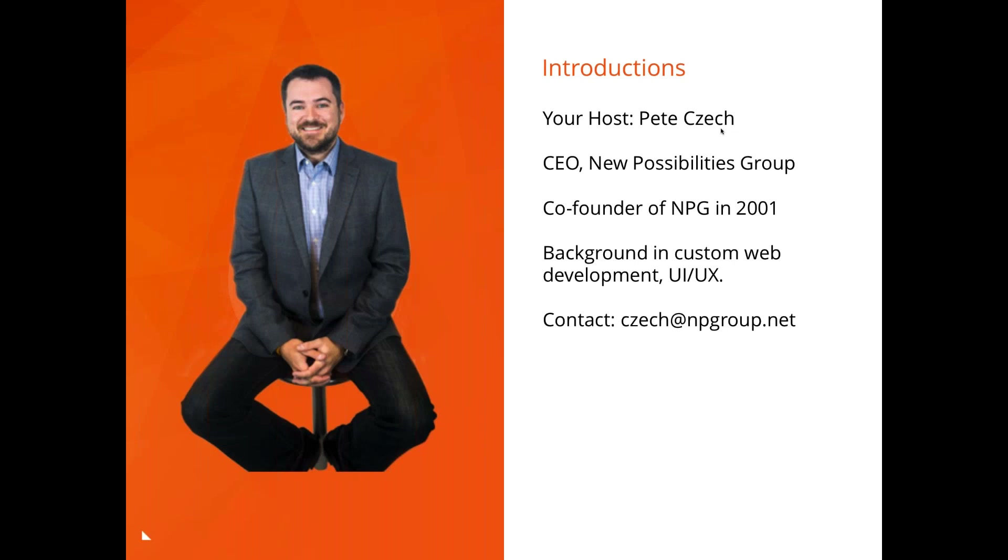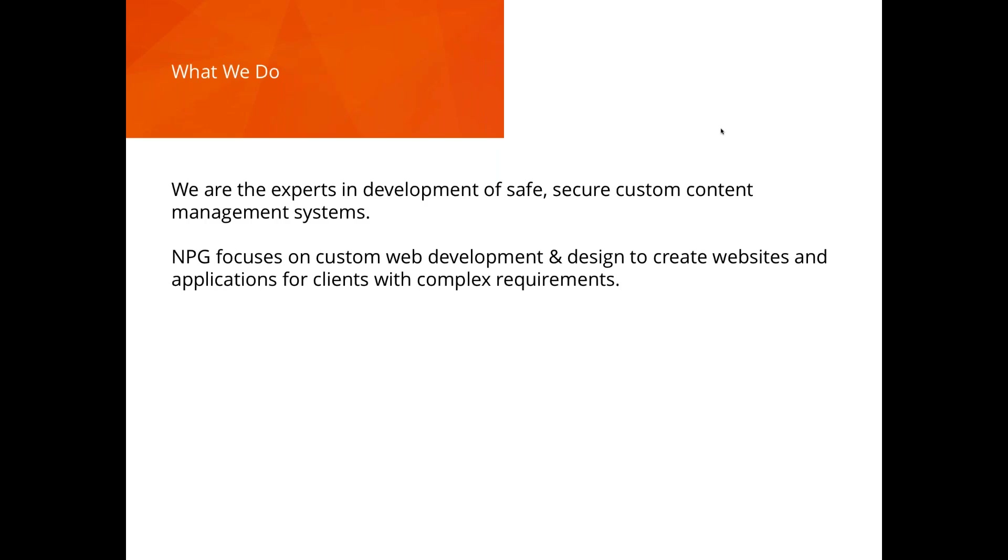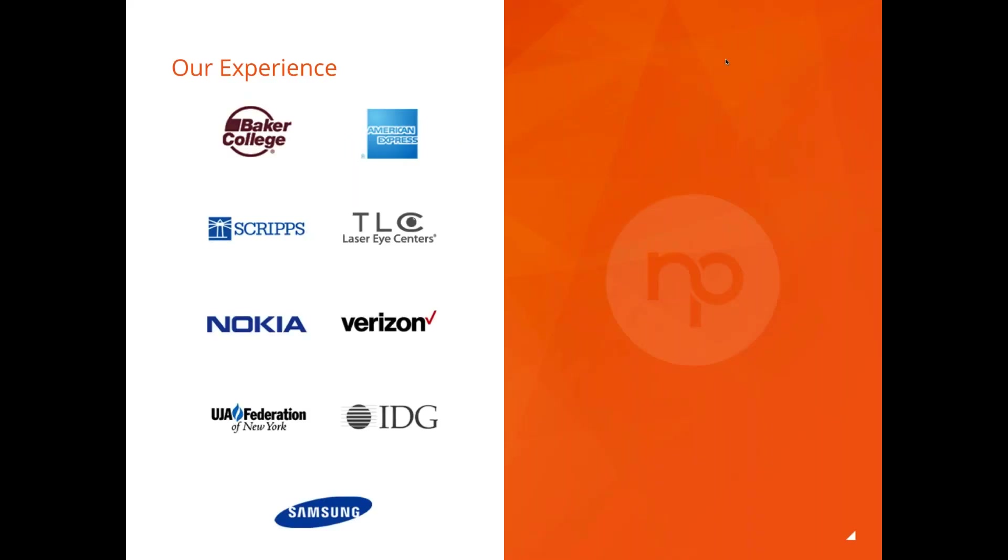My name is Peter Cech, I'm the CEO of the New Possibilities Group, co-founded the company back in 2001. My background is custom web development and UI/UX design. We're experts in development of safe, secure, custom content management systems — we focus on custom web development and design for clients with complex requirements. We've launched hundreds of websites over 16 years, working with small to midsize and many enterprise customers.